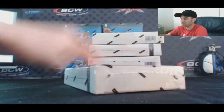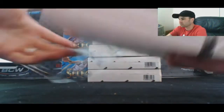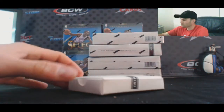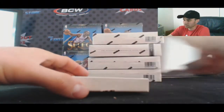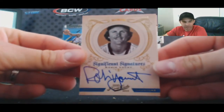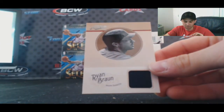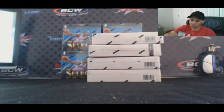Box number one. On-card Significant Signatures — Robin Yount, numbered seven of 25, and a Ryan Braun jersey numbered 299.